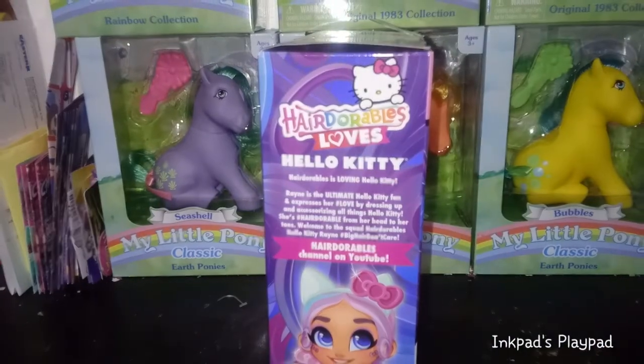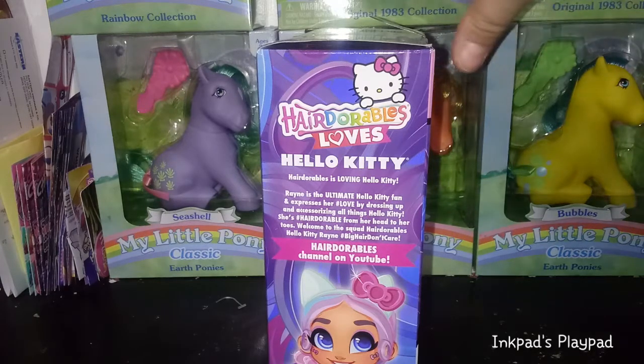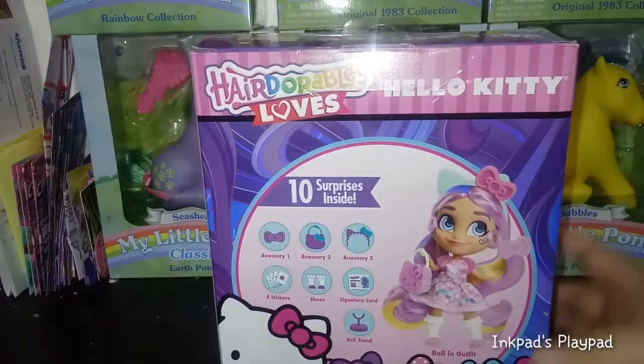On the side here it reads: Hairdorables love Hello Kitty. Rain is the ultimate Hello Kitty fan and expresses her hashtag love by dressing up and accessorizing all things Hello Kitty. She's hashtag Hairdorables from her head to her toes. Welcome to the squad, Hairdorables Hello Kitty Rain. Hashtag big hair don't care. And then the Hairdorables channel on YouTube. There is some artwork and I think she's absolutely stunning. On the back it shows you a full picture of her.